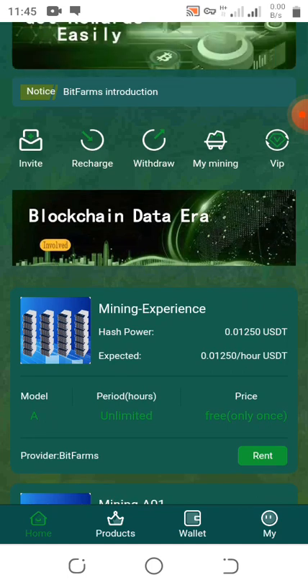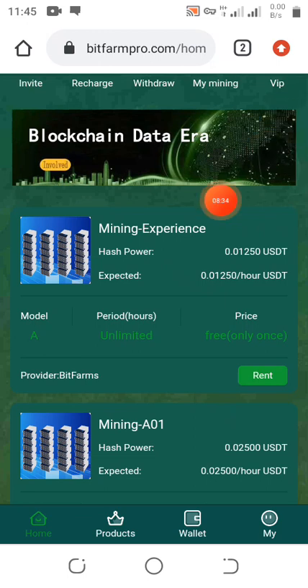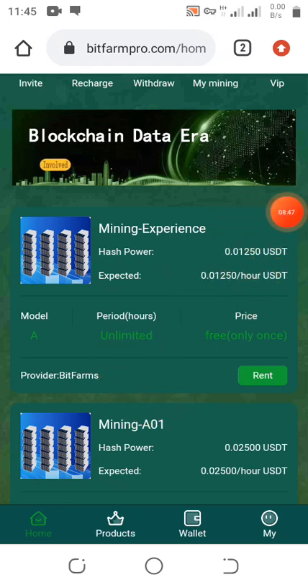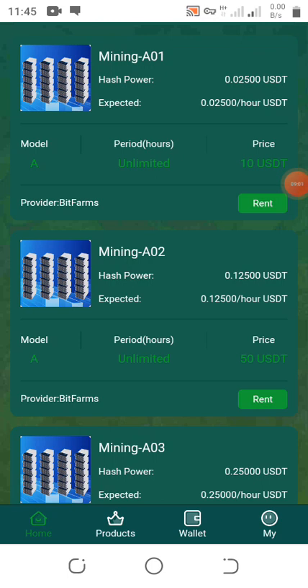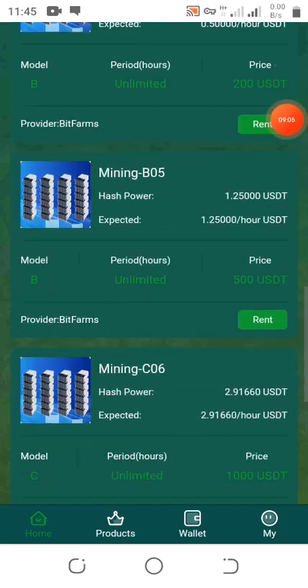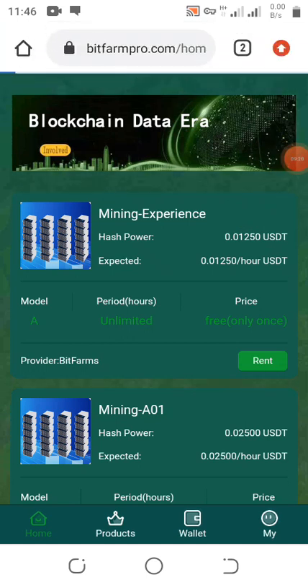Let me show you how to start earning USDT. You can recharge to get more USDT. Here you can see the mining expenses, hash power — this is what you earn per hour. For example, 0.01250 USDT is what you get per hour if you invest 10 USDT. The first plan is free, so we click on 'Rent' to start mining.